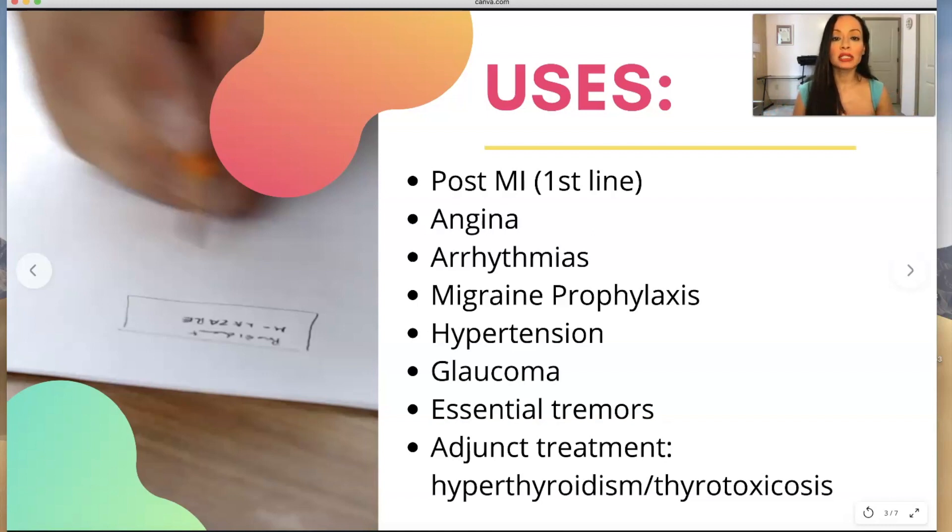Beta blockers also help with angina, which is basically chest pain, and help with prevention of it — again, because it's decreasing the O2 demand. They help with arrhythmias and migraine prophylaxis. They help with hypertension, but definitely not as first line for hypertension. When you're being tested in nursing school, you're most likely going to see it used as an antihypertensive. It also helps with glaucoma and essential tremors, though those are things you learn more about in NP school. When you're in nursing school, you're most likely to see it for hypertension and maybe post-MI. And then as adjunct treatment for hyperthyroidism — your thyroid is working too high, your heart rate is going really fast, so you give a beta blocker to slow their heart rate down.